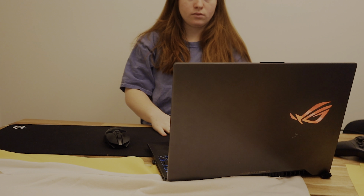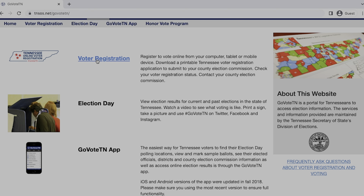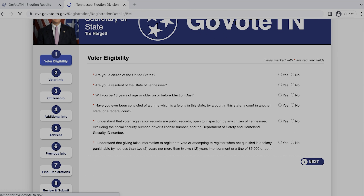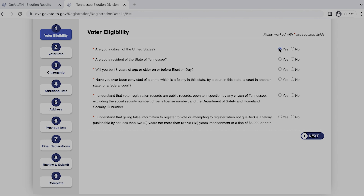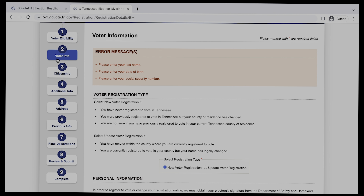To register to vote in Tennessee, go to govote.tennessee.gov where you can fill out an online voter registration form. Fill out all the required fields on the application — all of your information — and then click next. You'll go through all of these forms, one through nine, and then click complete.